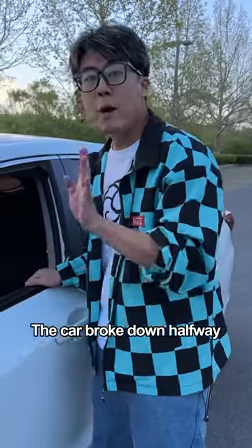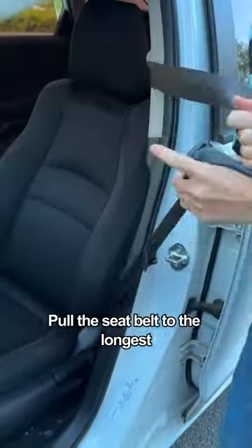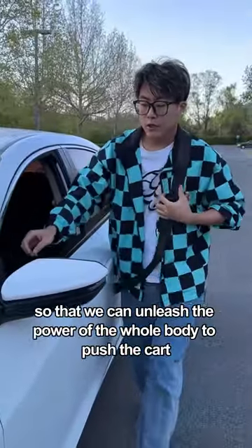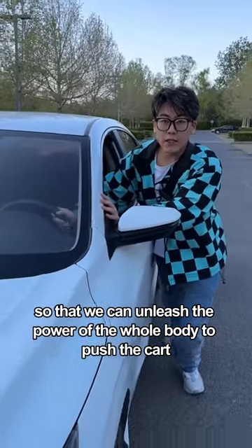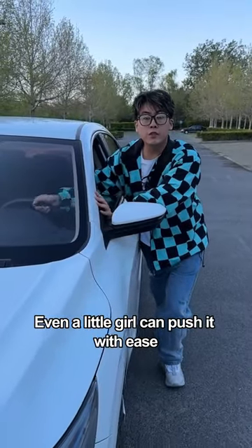First, if the car broke down halfway and no one helped us push it, open the car door and pull the seatbelt to its longest length. Close the door and put the belt on your shoulder, so you can unleash the power of your whole body to push the car, while the right hand controls the direction. In this way, even a little girl can push it with ease.